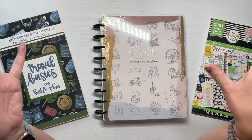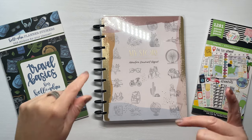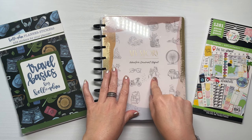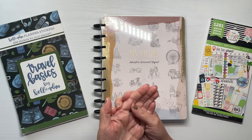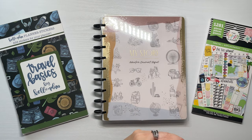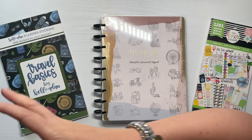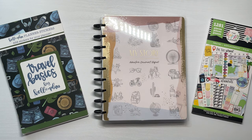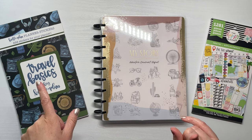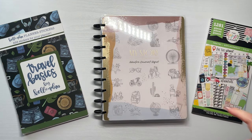I am currently working on a travel planning series. This is either my second or third video in that series. I previously filmed a video where I showed how I was using a Happy Planner notebook to create a travel memory keeping book listing all the places I've been. I've since moved that to an Archer and Olive notebook and done a flip-through in a YouTube Short, but I might do a full video of that if you'd like to see it.